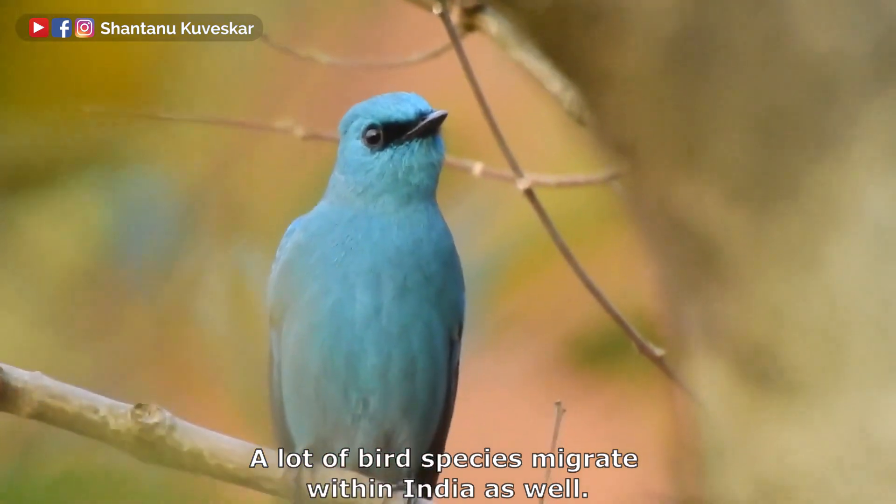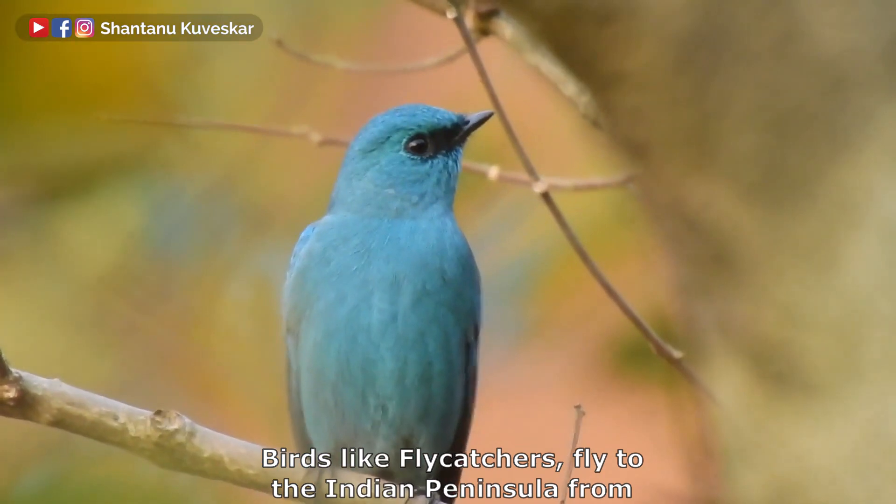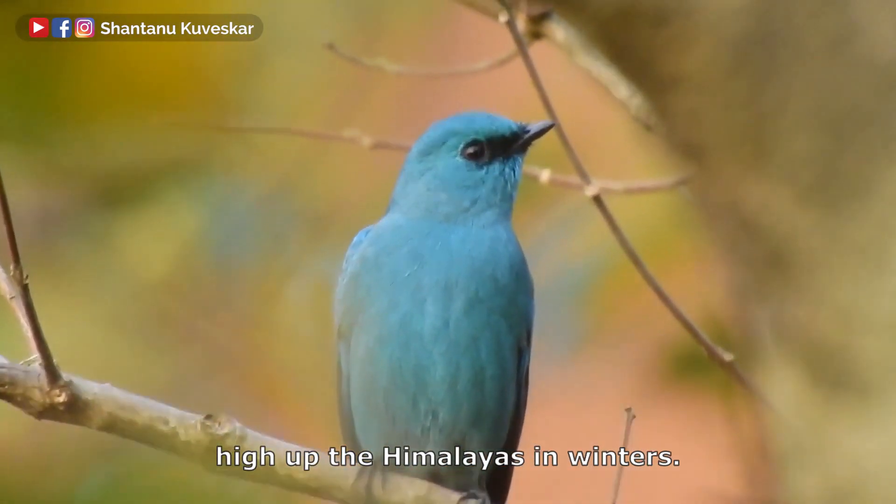A lot of bird species migrate within India as well. Birds like flycatchers fly to the Indian peninsula from high up the Himalayas in winter.